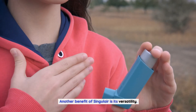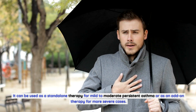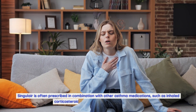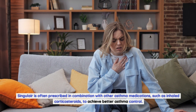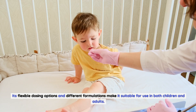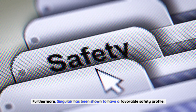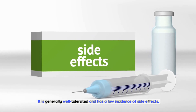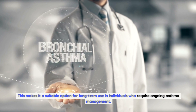Another benefit of Singulair is its versatility. It can be used as a standalone therapy for mild to moderate persistent asthma or as an add-on therapy for more severe cases. Singulair is often prescribed in combination with other asthma medications, such as inhaled corticosteroids, to achieve better asthma control. Its flexible dosing options and different formulations make it suitable for use in both children and adults. Furthermore, Singulair has been shown to have a favorable safety profile, making it suitable for long-term use.